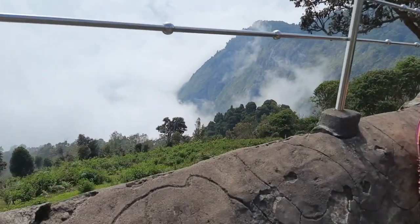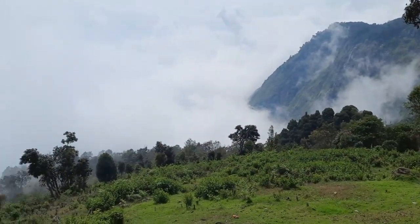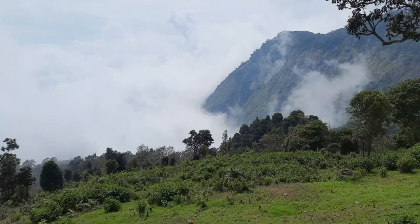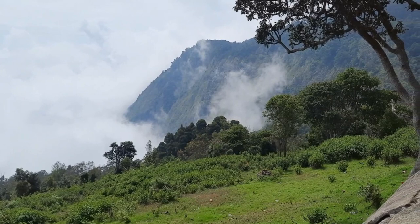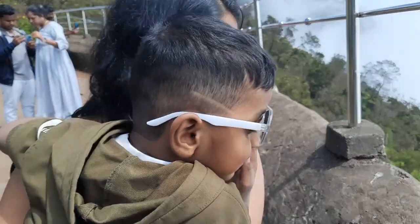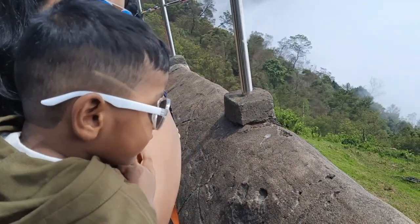Look at this view, just have a look at this view! The entire clouds have descended down to the earth — it is like heaven. Look at this cloud. Ashvik is enjoying the sight of monkeys. Where are the clouds, Ashvik?